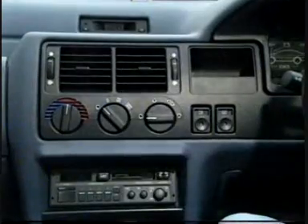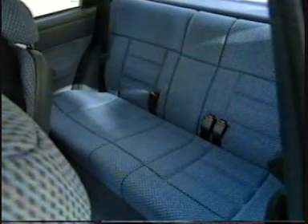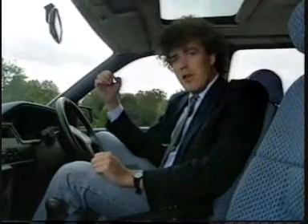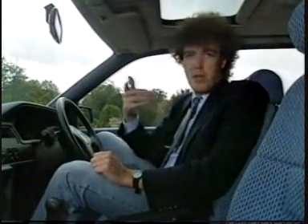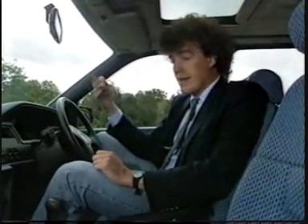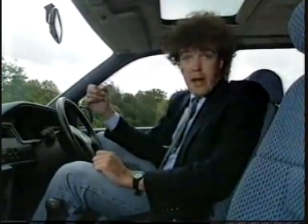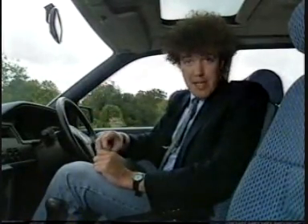No one's going to be very frightened by what they find inside either. It all seems to be very well made. The dashboard's a model of common sense and clarity. Seats appear to be comfortable enough. And Ford are making a big noise about what they call a list of 40 new and important features — actually, we've seen them all before. More noteworthy, I think, is an extensive options list. You can have things like a compact disc player, power steering, air conditioning. In fact, it's entirely possible to turn a £9,500 hatchback like this one into a sort of £12,000 limousine.